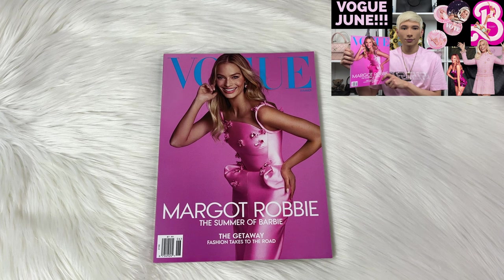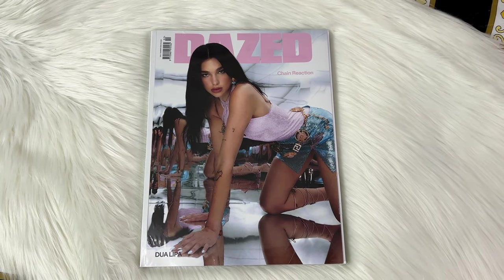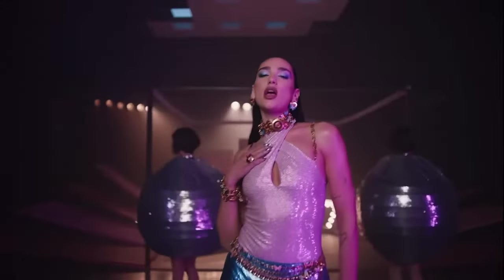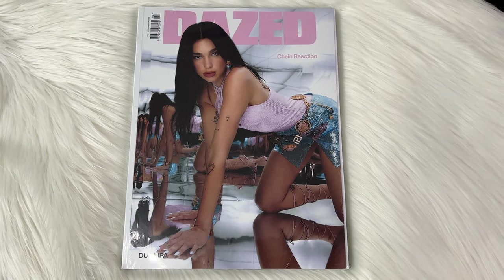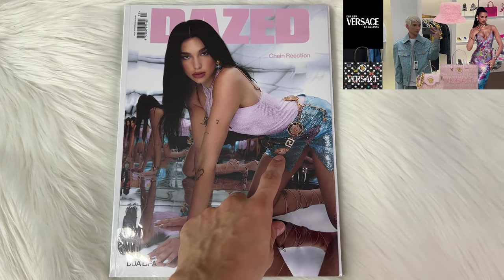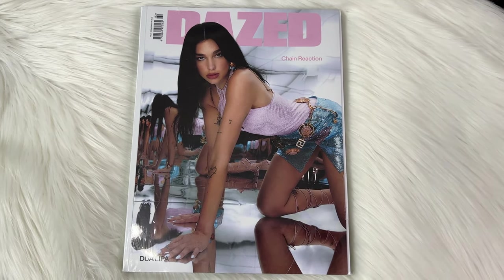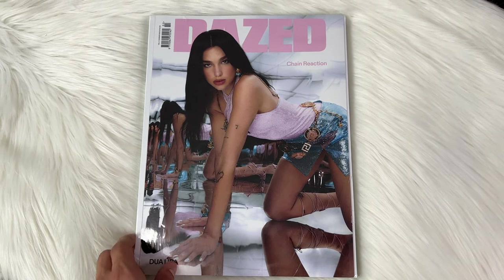This isn't directly from the Barbie movie, but I have a feature with Margot Robbie — the Barbie of Summer — and I have an entire separate video on that. One item I was really happy to get was the Dazed magazine cover featuring Dua Lipa. She plays the Mermaid Barbie and did the music video for 'Dance the Night.' The outfit she's wearing is all Versace — a collaboration with Donatella — including a beautiful belt and pieces from the summer collection. Having this magazine cover representing the music of Barbie is just so perfect.